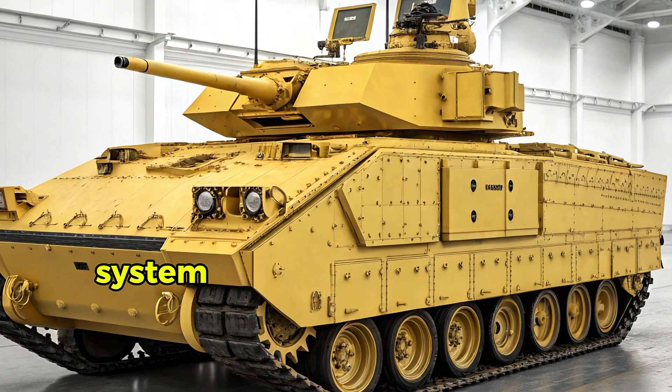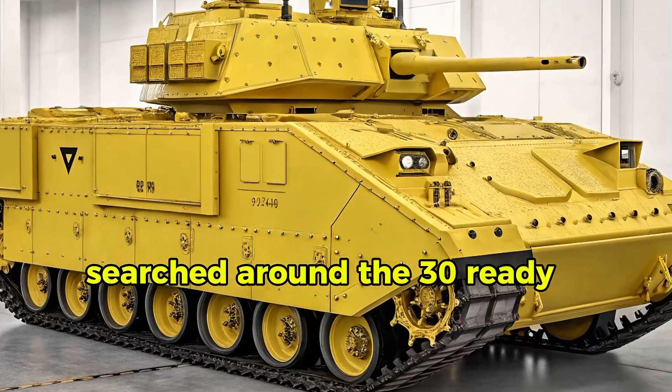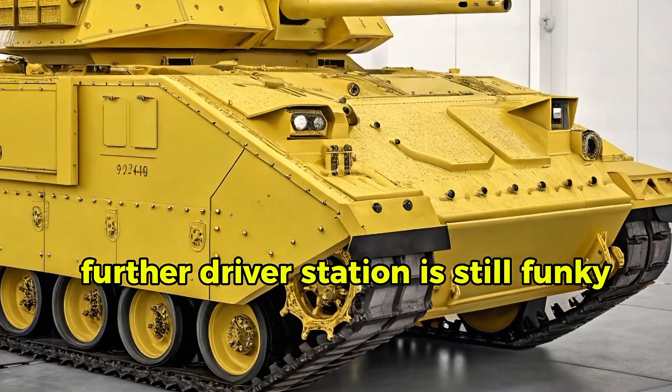There's a new active protection system — an Iron Fist Light — perched around the turret, ready to intercept incoming RPGs.